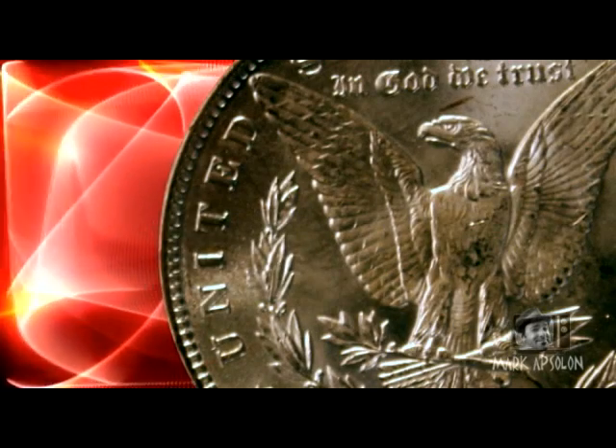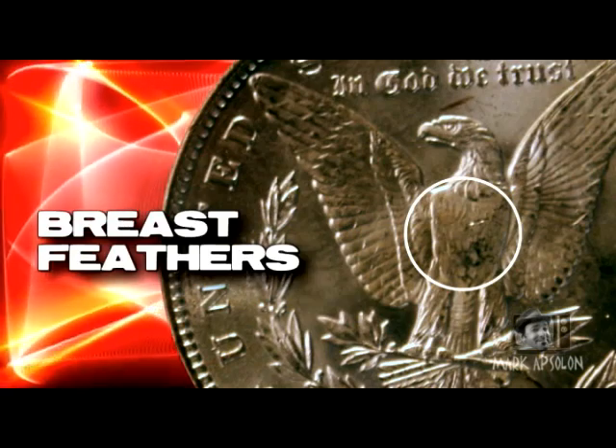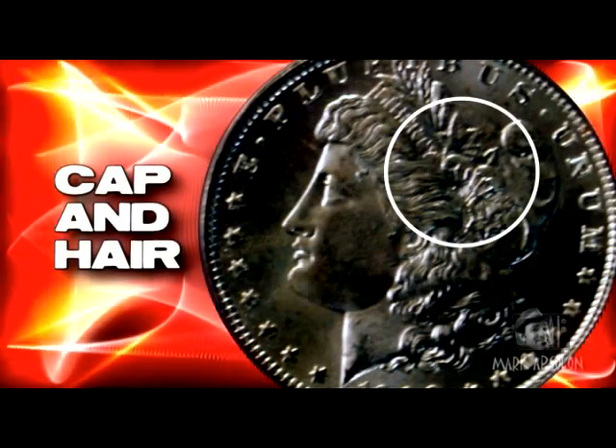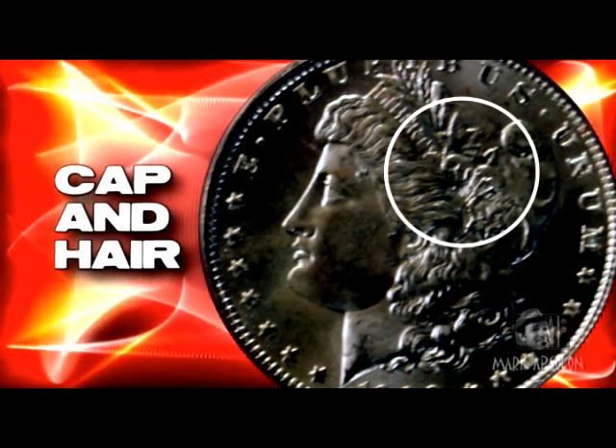There are different strikes for each mint. The weakest strike is from the New Orleans Mint — you can see this on the breast feathers on the reverse and in the cap and hair on the obverse. Sometimes this can be seen in the Philadelphia Mint too. Coins with the best strike come from the San Francisco and Carson City Mints.